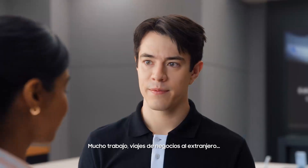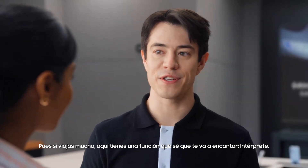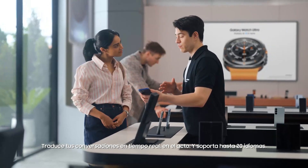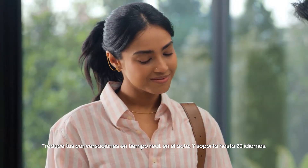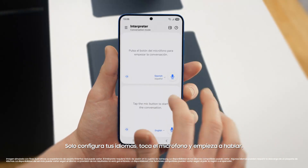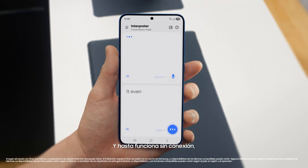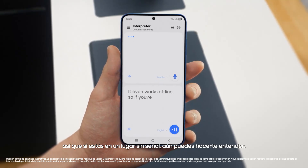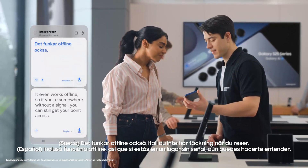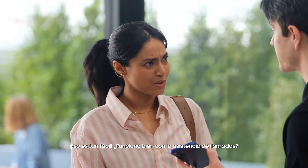I need this kind of organization in my life. Busy schedule? Plenty of work, business trips abroad. Well, if you travel a lot, there's a feature you're going to love — Interpreter. It translates your conversations in real time, on the spot, and supports up to 20 languages. You can access Interpreter from the indicator bar. Just set your languages, tap the mic, and start talking. And it even works offline, so if you're somewhere without a signal you can still get your point across. Does it work with calls as well?